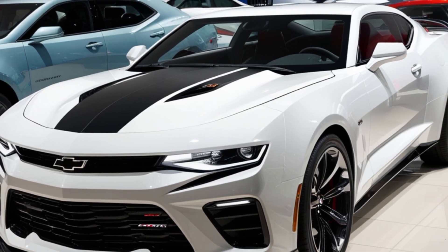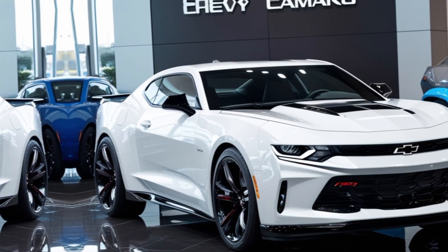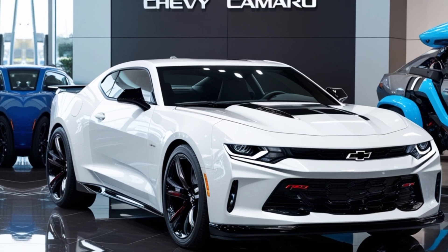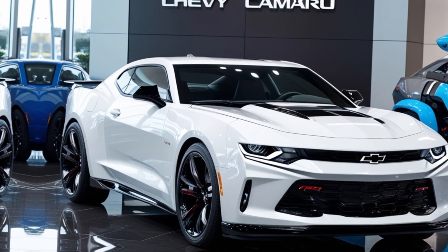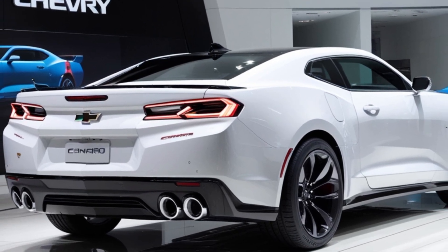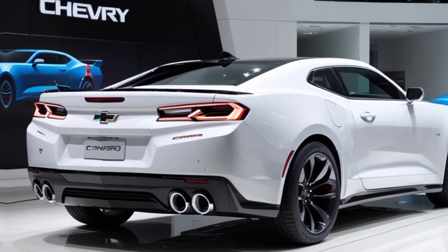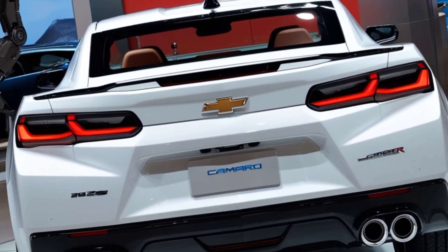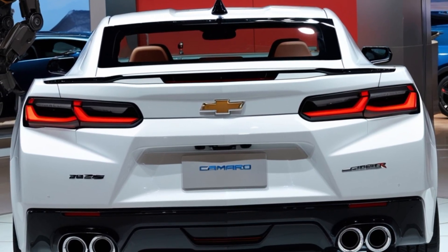The 2025 Camaro keeps the aggressive and athletic look we've come to expect, but with some exciting updates. Check out the redesigned front façade — sleeker headlights and a lower, more aerodynamic grille give it a fresh and bold face. This year's Camaro also features new color options, including a show-stopping electric blue that commands attention on the road.